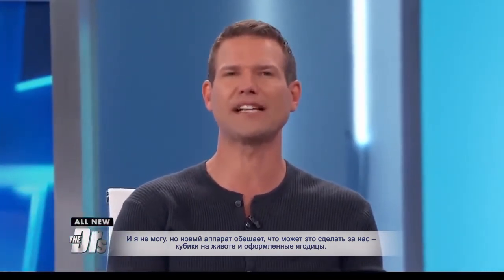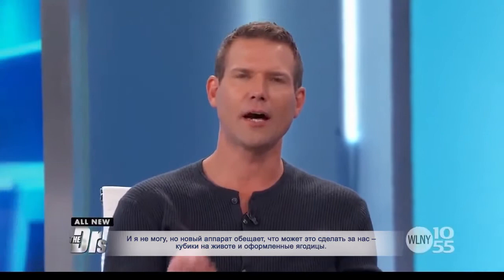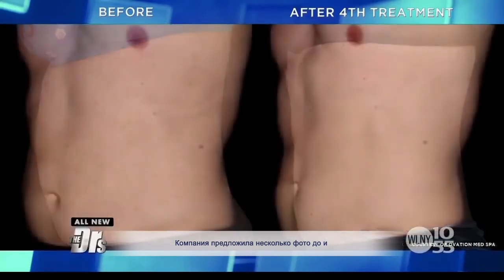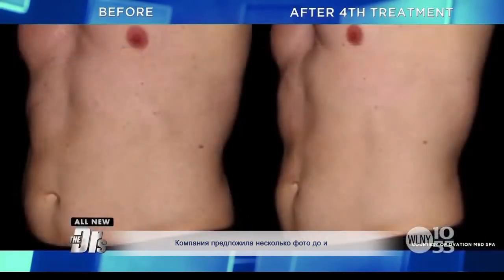This new device claims to deliver six-pack abs and a sculpted booty. The company provided a couple of before-and-after photos of the abdomen, which you're seeing here. They also sent some booty before-and-afters, but it's a little too graphic for TV.